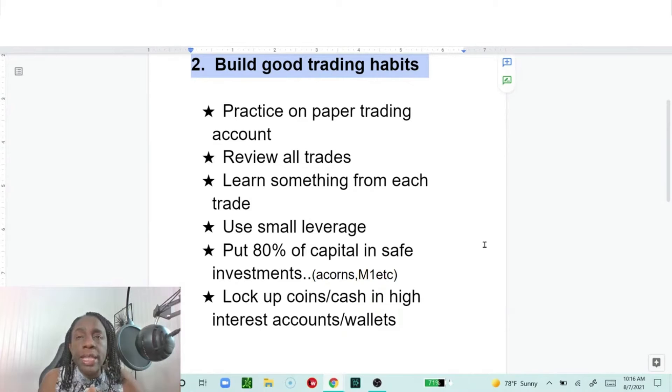With a losing trade, it's important to know what made you lose. If you don't know what made you lose and you keep trading, you'll keep repeating whatever you did that caused the loss. Always review your trades. If your stop loss threw you out too soon, that tells you your stop losses are too tight — you probably need to widen them.